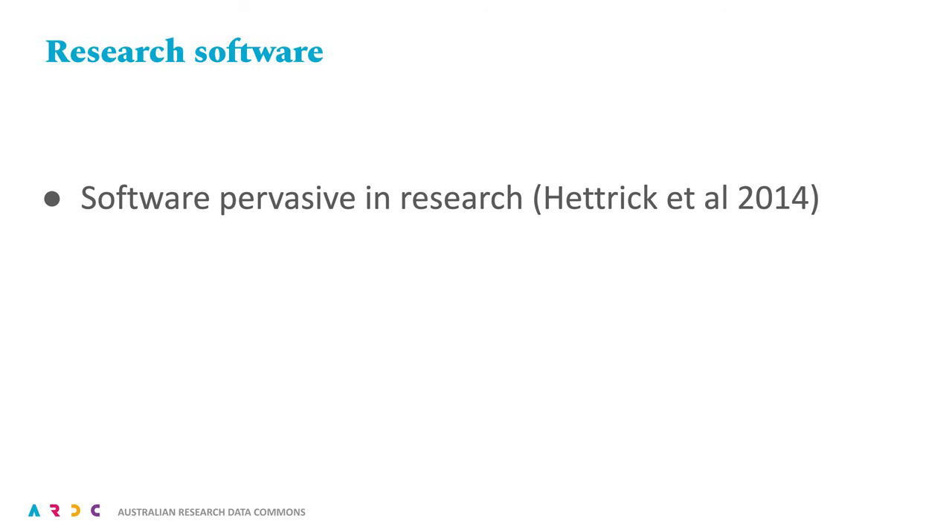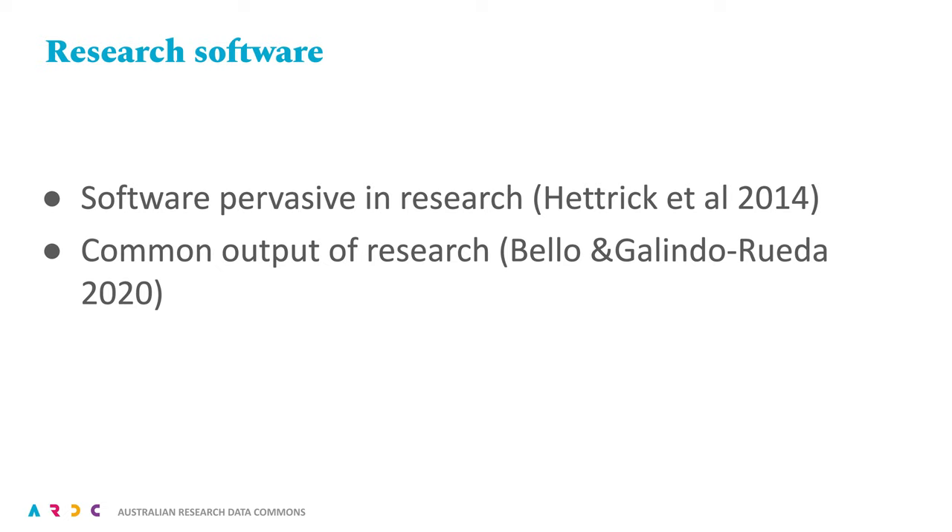Software is pervasive in modern life, and research is no different. We really have come to depend upon software to do modern research. In a survey conducted by the UK Software Sustainability Institute, around 90% of researchers acknowledged the importance of software, with about 70% saying that their work would not be possible without the use of software. Software is also a common output of research, perhaps surprisingly so to some. A recent literature analysis showed around 25% of research projects result in new software.